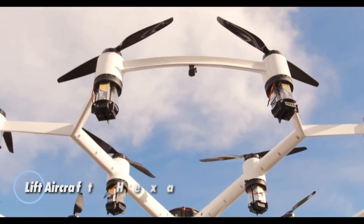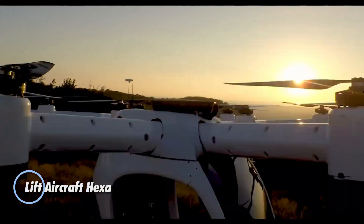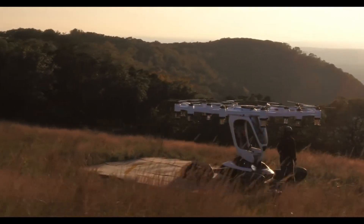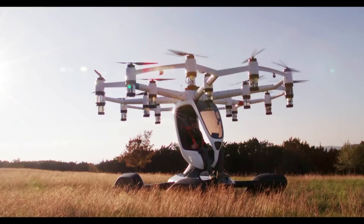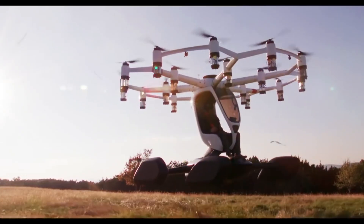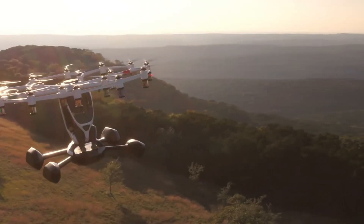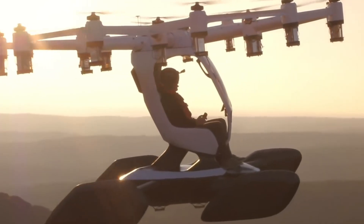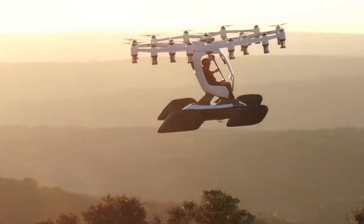The Lift Aircraft Hexa is a groundbreaking single-passenger eVTOL multi-copter that redefines personal flight with its versatility and amphibious capabilities. Equipped with 18 individually controlled electric motors and propellers, the Hexa offers unparalleled precision and stability in the air. This lightweight aircraft, weighing just 432 pounds, is crafted from carbon fiber composite with an open-sided design that maximizes visibility for the pilot.